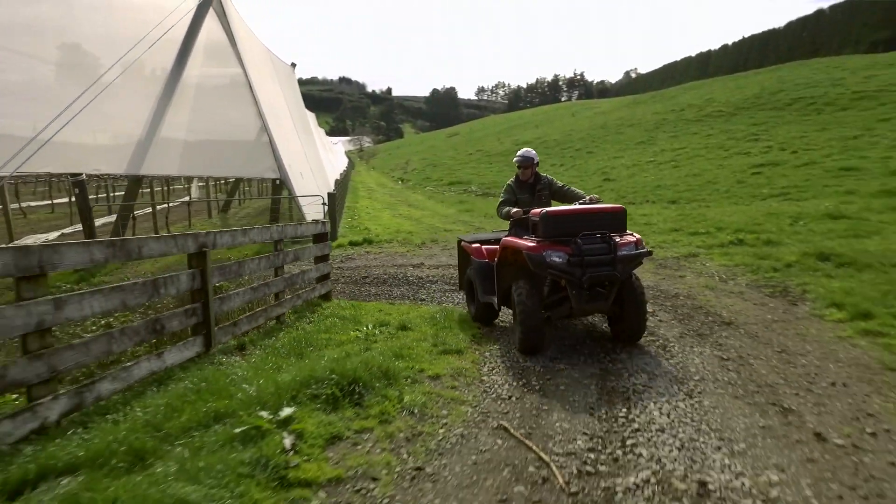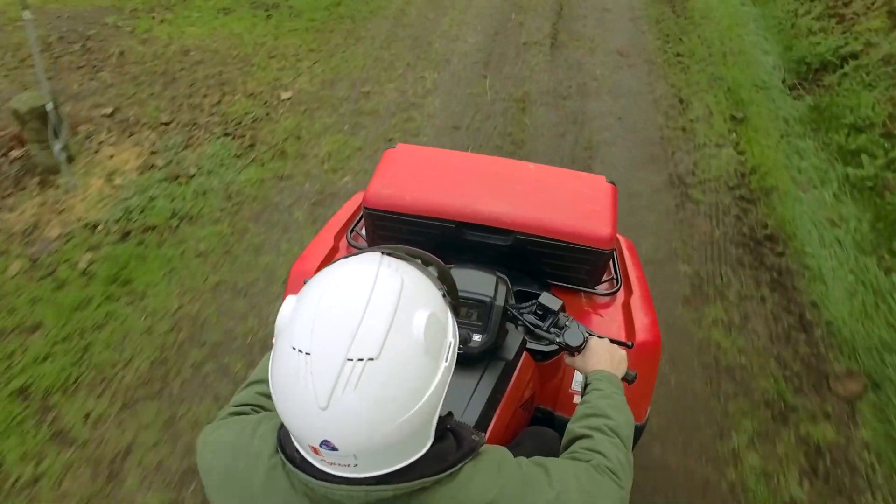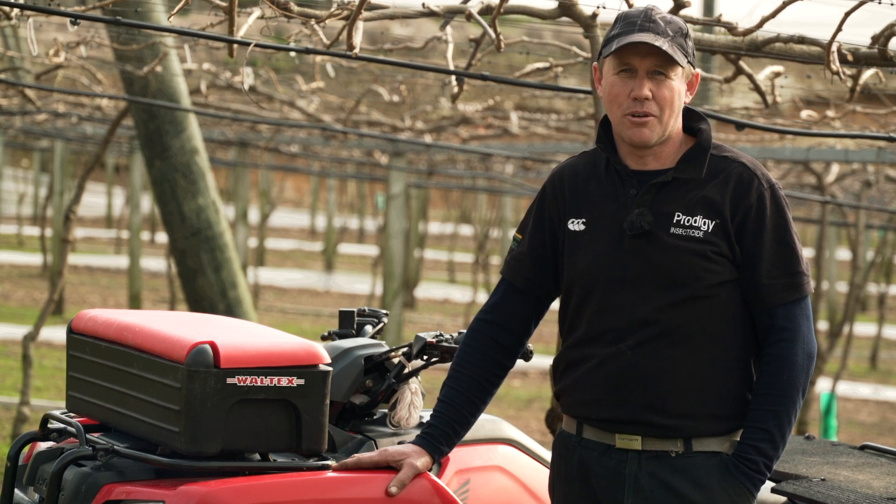The dealer we've purchased our Honda quads off has an on-farm service which we're utilising now and it's just so effortless. They've looked after us for many years and there's never been any fuss or problems. You can trust them, they're reliable — just like the Honda quad.